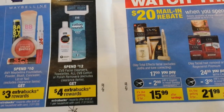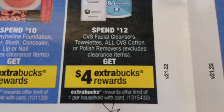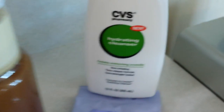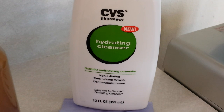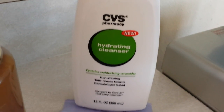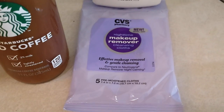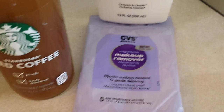This specific CVS deal is spend $12 get $4 extra bucks on CVS facial cleansers, towelettes, cotton, or polish removers. I went for the facial cleansers — found a CVS facial cleanser and a little makeup remover and gentle cleansing wipe. Together those added up to $12 and qualified for the deal.